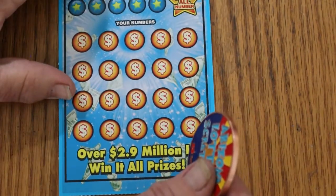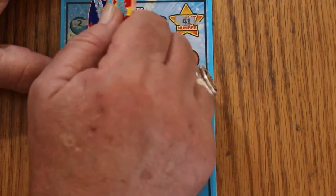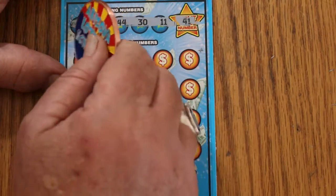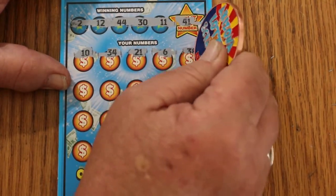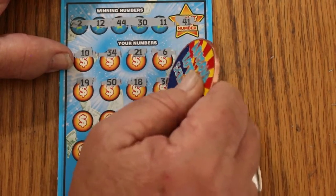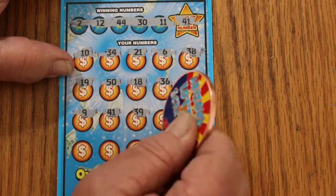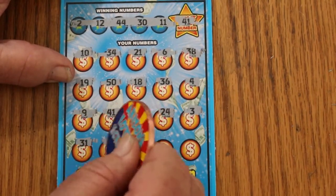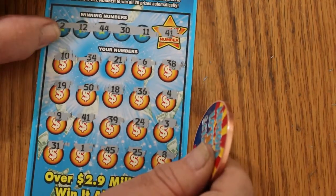Ticket 24 — Win-It-All number is going to be 41. Your numbers: 2, 12, 44, 30, and 11. Here we go: 10, 34, 21, 6, 38, 19, 50, 18, 36, 4, 9, 41, 39, 24, 3, 34, 31, 1, 45, 25, and 8. No good.